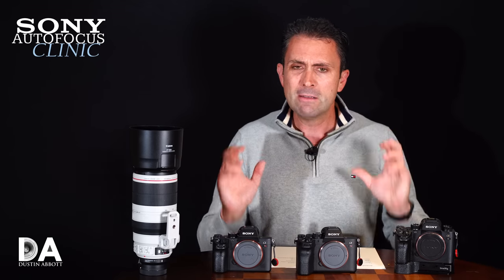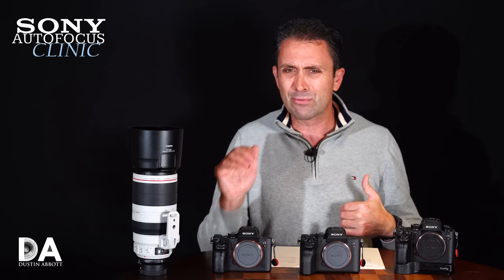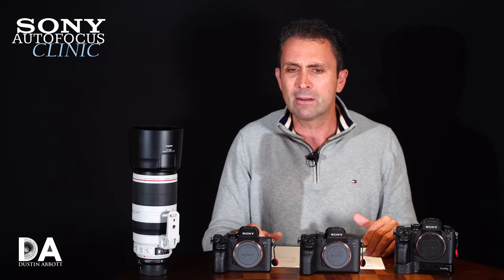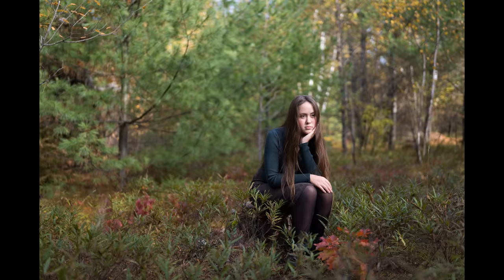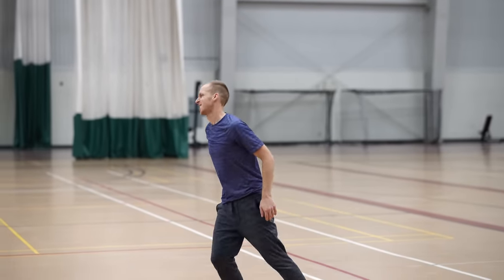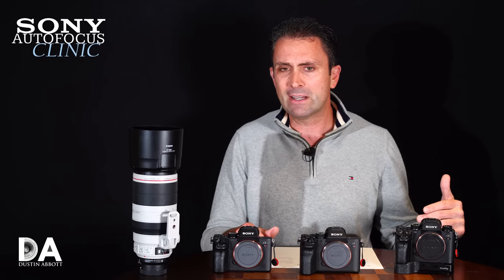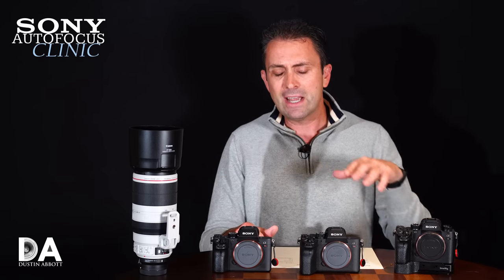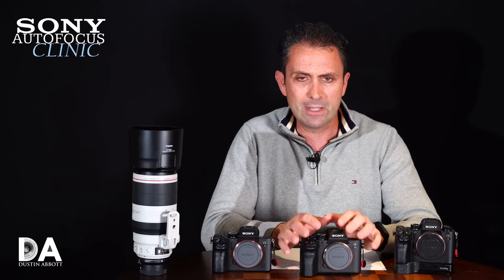Big improvements to the A7R Mark 4 on the autofocus front. The A7R3 was good, the R4 is better — a very competent camera for autofocus. I've now shot probably at least a dozen different lenses on it and been very impressed in every situation. Portrait shooting with eye-AF is nailed, pet AF is great, and face tracking in video is improved. I would easily say I noticed more improvement in autofocus performance than I did in sensor performance on the R4.